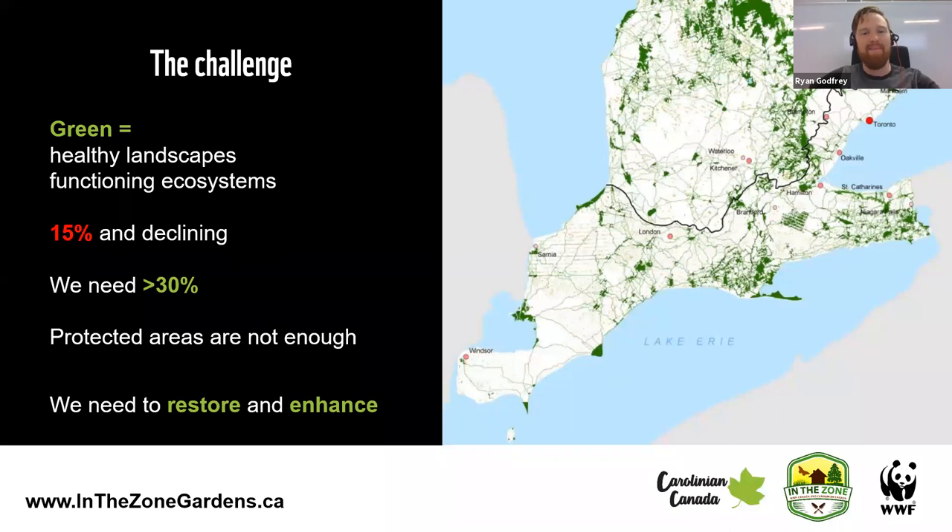You've probably seen this map before of the Carolinian zone. This is characteristic of lots of different places across Canada and outside of Canada where green spaces and functioning habitats are declining — it's a low proportion of the overall area and we need to increase that. We need to protect the remnants, but we also need to restore and enhance across all land use types, and that absolutely includes your gardens.